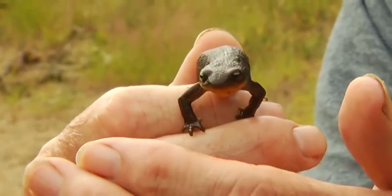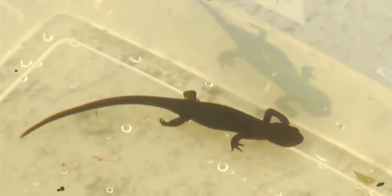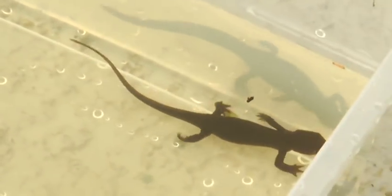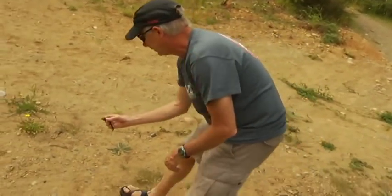The newts are terrestrial during the winter. In the spring they undertake a breeding migration to marshes and other standing water where they breed and lay their eggs. After the breeding season they return back to the terrestrial environment and spend most of their time almost in a state of hibernation under logs, dug down in the forest.